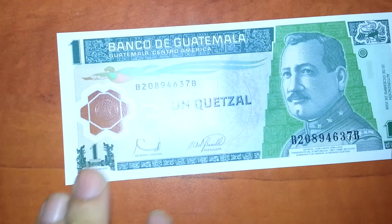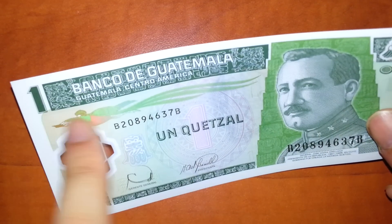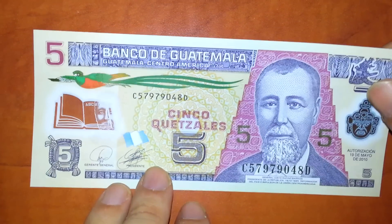Guatemala — Un Quetzal. The Quetzal is the name of that bird you see over here, the national bird of Guatemala. It's a polymer. Also 5, polymer, brand new, came out 2010.